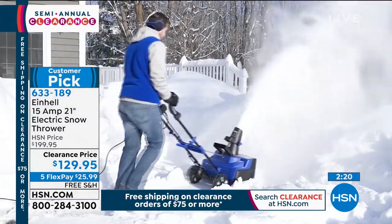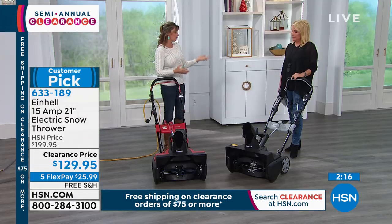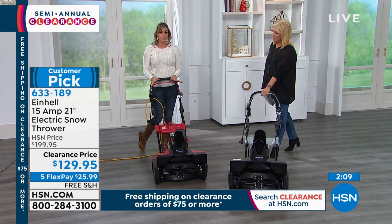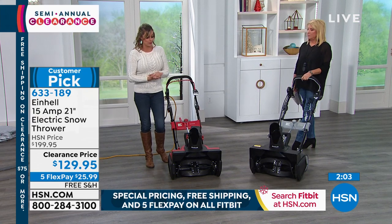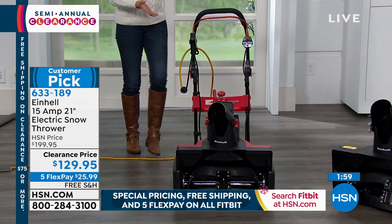This isn't just for powdery snow — this is for that wet, heavy snow. If you're in the north, you know what's coming for you. Don't wait until it's already there and you've missed the opportunity to grab this.